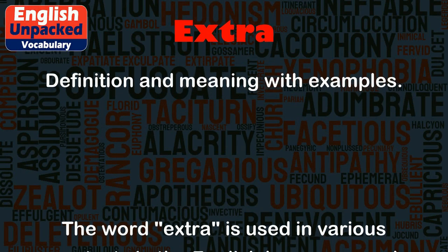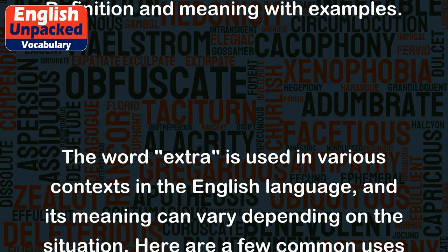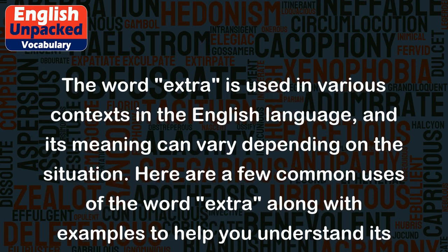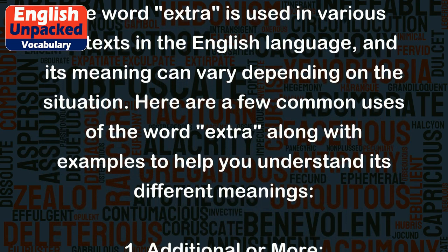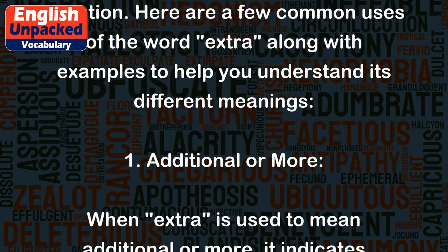Extra. The word extra is used in various contexts in the English language, and its meaning can vary depending on the situation. Here are a few common uses of the word extra, along with examples to help you understand its different meanings.